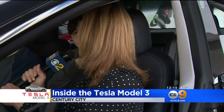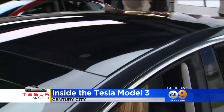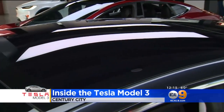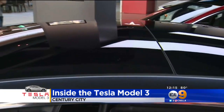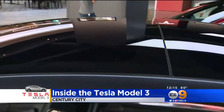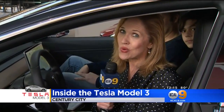The other neat feature up above is a complete glass roof, so it goes all the way across the back — really a neat feature of this car. And if you are thinking about getting one, Tesla tells us that with a $1,000 deposit, it might be in your hands in 12 to 18 months. Reporting here from Century City, Kara Finstrom, KCAL 9 News.